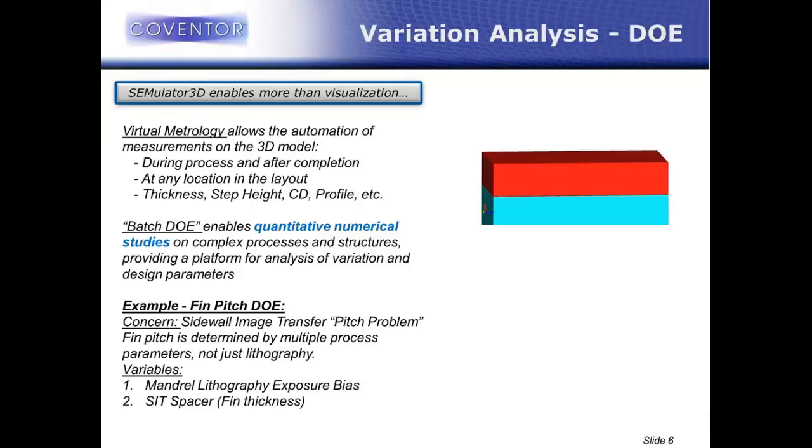We've also developed a batch execution engine. This enables us to do iterative runs where we specify a range of processes. Instead of just specifying a 20-nanometer etch, we would specify the etch might be somewhere between 15 and 25 nanometers, and the batch execution engine will build all of those models deterministically. For each of them, it extracts all the virtual metrology data so you can quantitatively analyze your process and your structure.